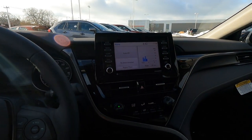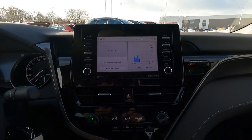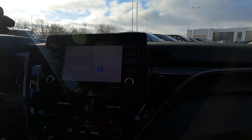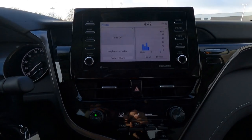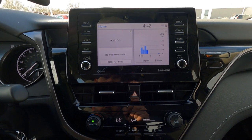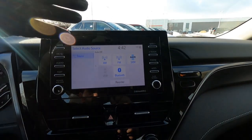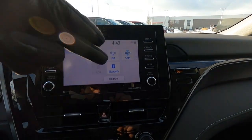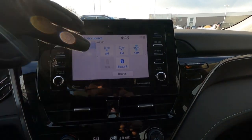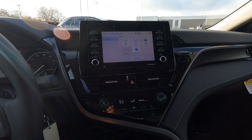Heading over to take a look at our center stack. This is a new design for 2021 — they brought it up off the dash and it's kind of a tablet style, more vertical than before on the 2020s. Gloss black trim all the way around the outer edge. We do have a nice audio suite: Sirius satellite radio, Bluetooth, AM, FM, and we also have Apple CarPlay, Android Auto, and it's Alexa compatible, so you can set up all those great features.